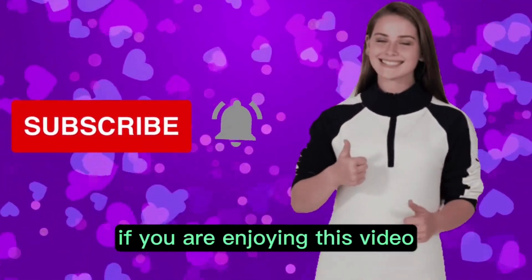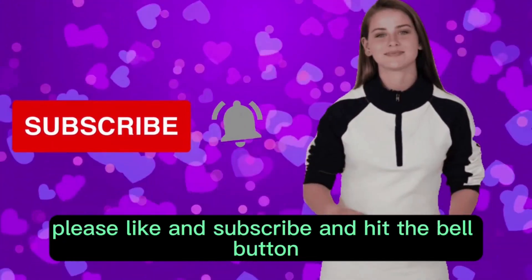If you are enjoying this video, please like and subscribe and hit the bell button.